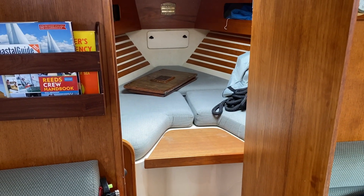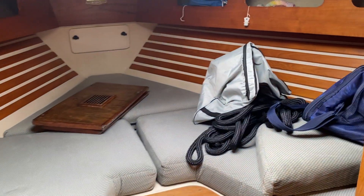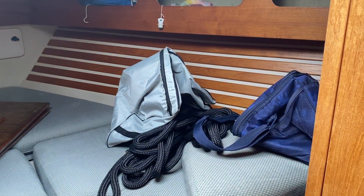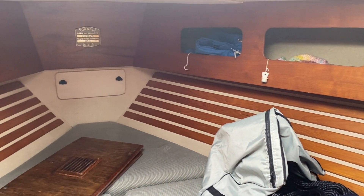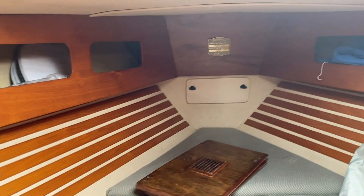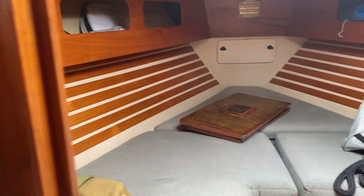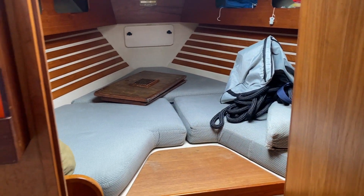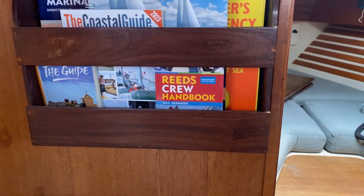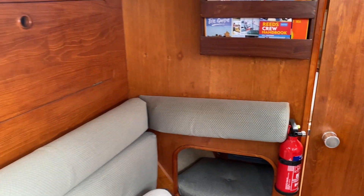Welcome back to Boatshed.com and this Moody 34. We are just down below in the forepeak. Really nicely presented boat, lots of history and some nice touches. Previous owners having been an engineer and a computer programmer, so lots of little devices to make life easier, but that just adds to these fantastic boats.